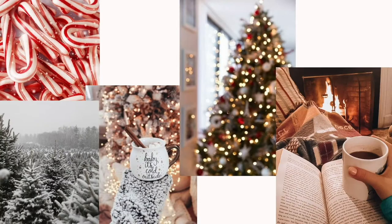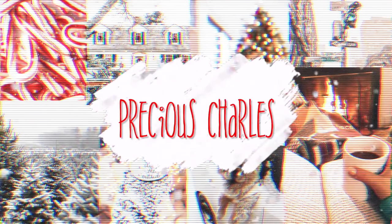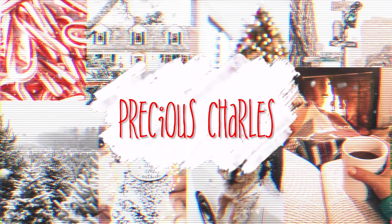Rudolph the red-nosed reindeer had a very shiny nose. What is up you guys?